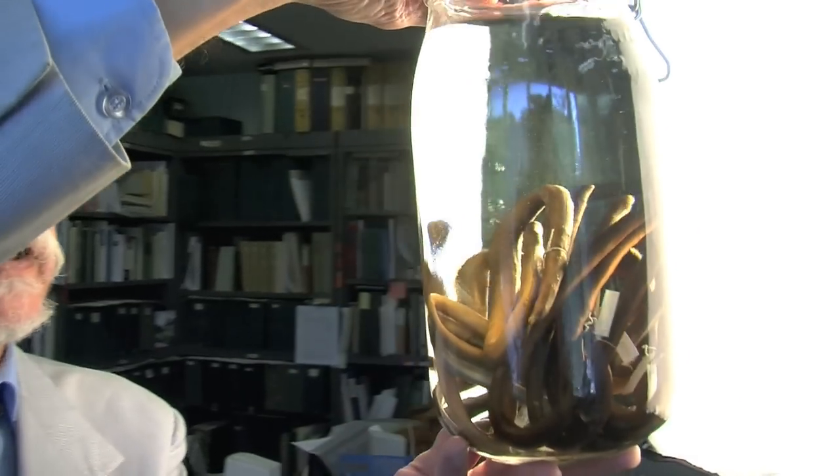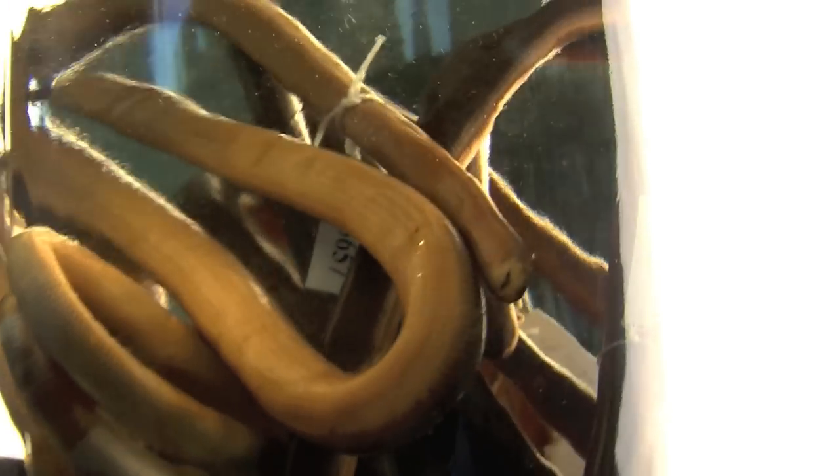Most of them have a dorsal stripe, and the number of scales that are in the dorsal stripe, as well as whether there's pigmentation on the underside or not, are also used as distinguishing characters.